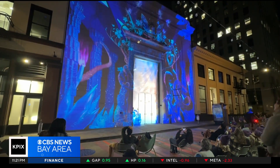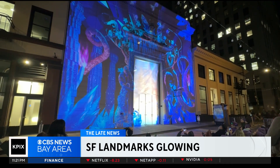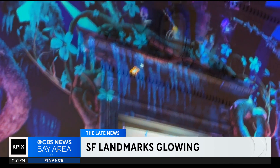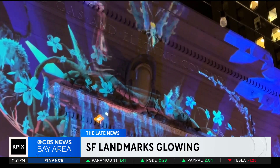Christmas is in the air in San Francisco — or more specifically, on the side of the buildings. They flipped the switch tonight on Let's Glow SF, and Andrea Nakano shows us how organizers hope the projection art display will light up some cash registers downtown.